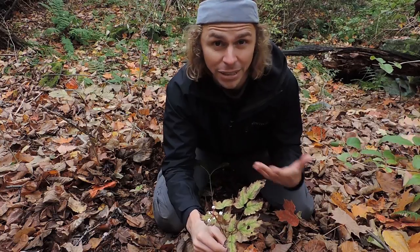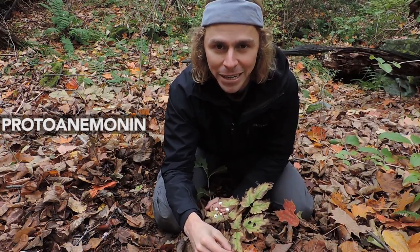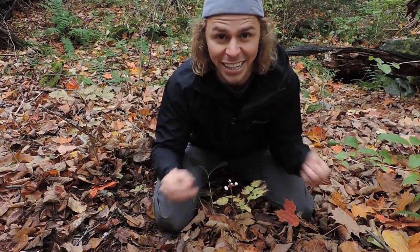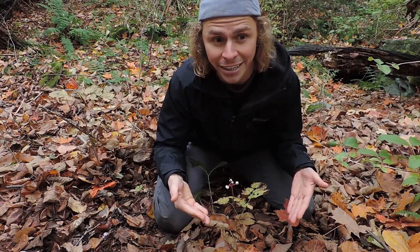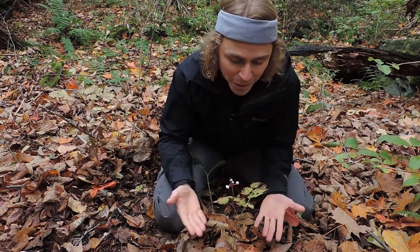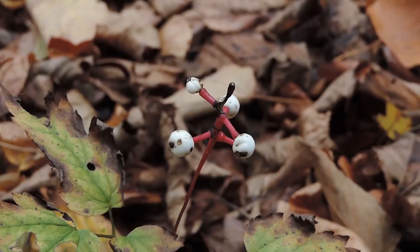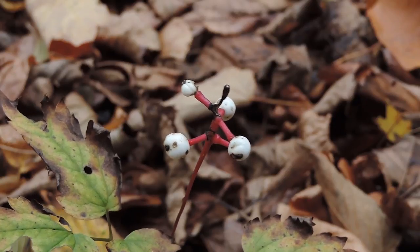Looking at the Ranunculaceae family broadly, there's one toxic compound very ubiquitous in this plant family: proto-anemonin. When the leaves are crushed or bruised, another compound called ranunculin gets enzymatically broken down into two compounds — glucose, which is relatively harmless, and proto-anemonin. Proto-anemonin is found throughout the Ranunculaceae family including this plant, and it can lead to contact dermatitis, so you wouldn't want a lot on your skin or to ingest it. Despite its toxicity, various Native cultures in the eastern half of North America used this plant medicinally for menstrual support and to treat snake bites.